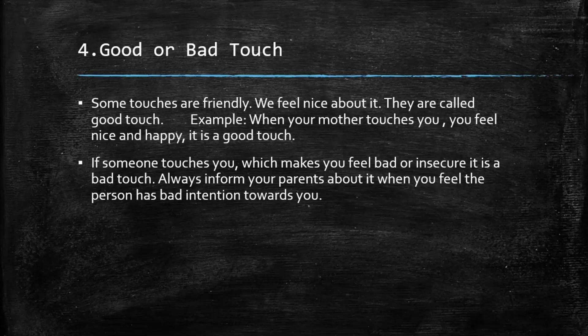So children, to avoid accidents and to prevent ourselves from getting hurt, we must learn and follow the safety rules that we have learned today.